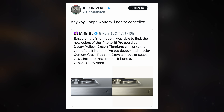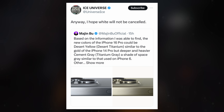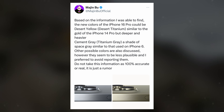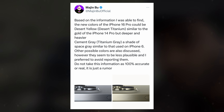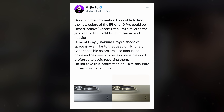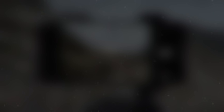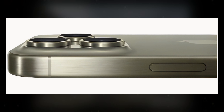Insights from a reliable tipster suggest that the iPhone 16 Pro may boast a titanium frame, reminiscent of its predecessor the iPhone 15 Pro series, with the tantalizing prospect of introducing new color options. According to a recent leak shared on X by Majinbu, Apple could potentially unveil the iPhone 16 Pro in two fresh color variants: titanium gray and desert titanium, also known as titanium yellow. This suggests Apple is exploring innovative color schemes for its upcoming iPhone 16 series.